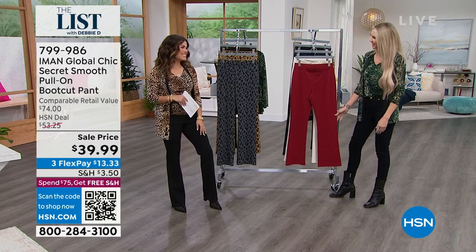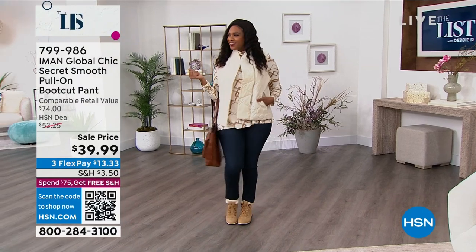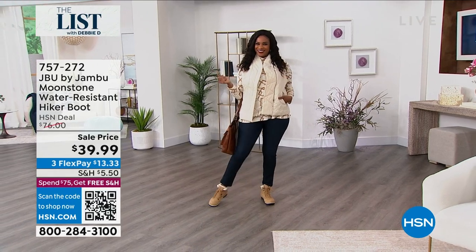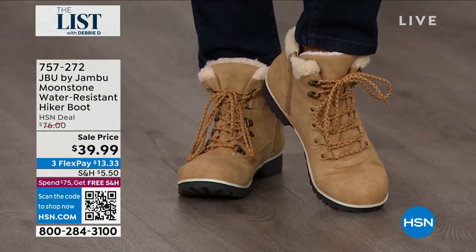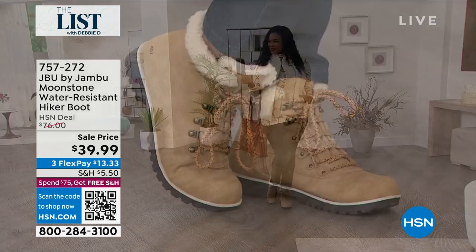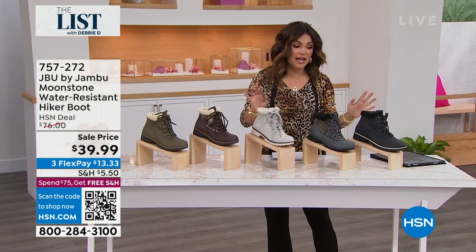That's coming up next hour. Quick break — if you're just joining us again, I'm Michelle. I'm filling in for Debbie D, she will be back next week. I'm going to do a wardrobe change. We have more shoes, more styles.